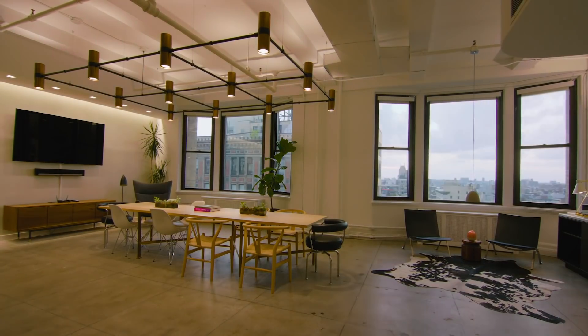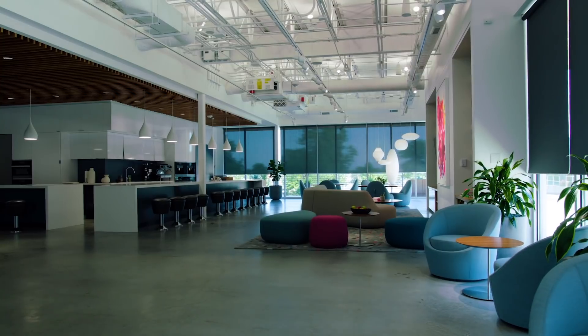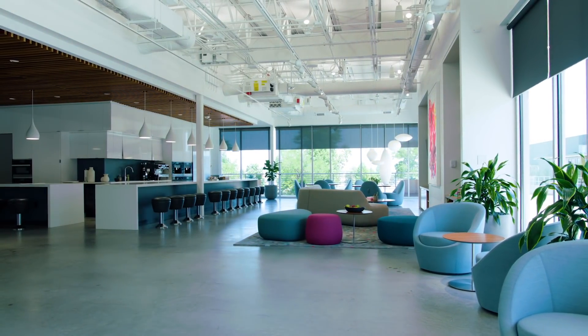Create transformative scenes that change over time. Now you can let the story of your space play out. And it's all brought to life by Athena.